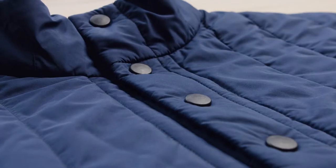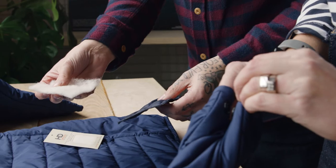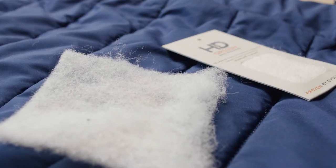We've also used Prim's biodegradable, recycled and fully recyclable plastic snaps, as well as HD wool's British wool insulation throughout.